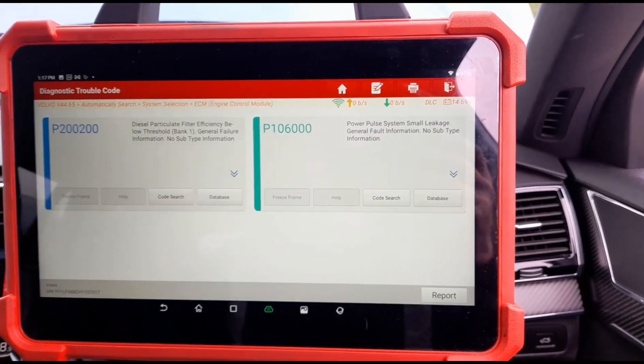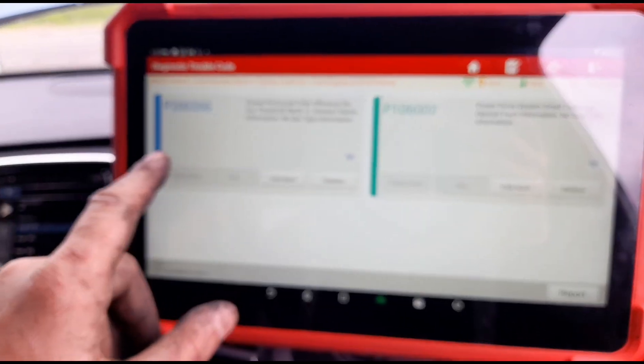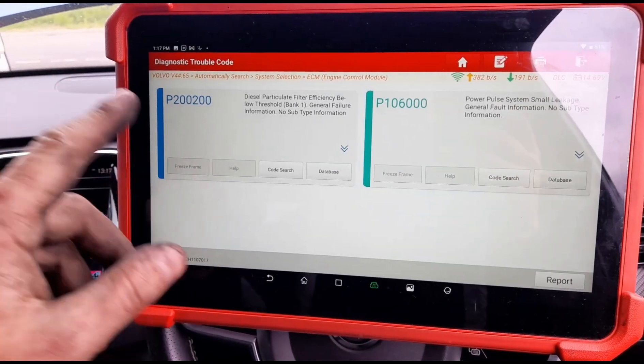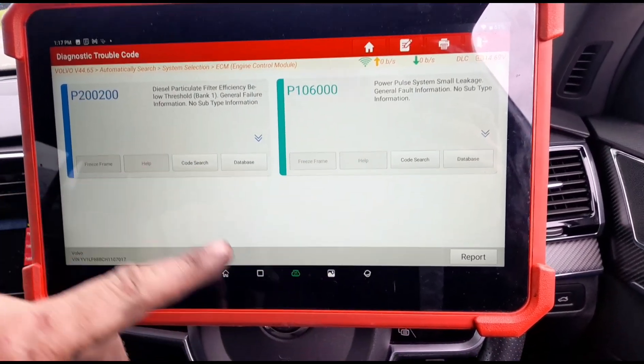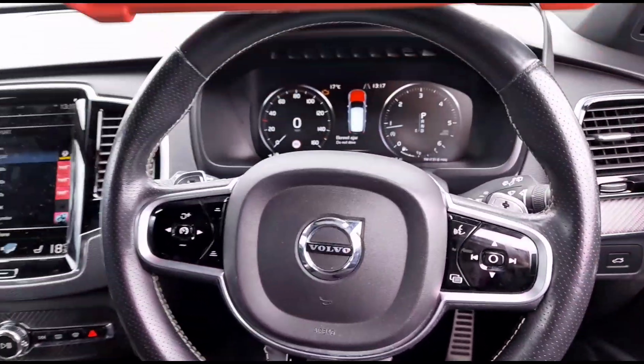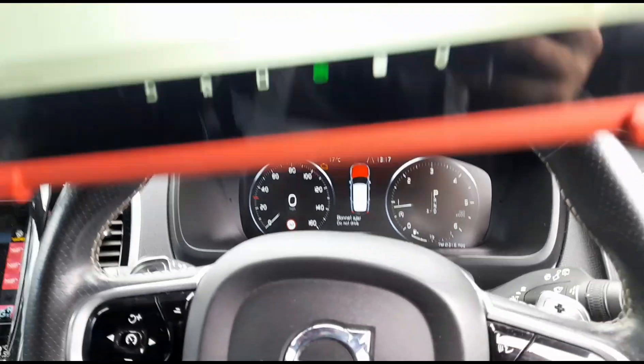It's been in the Volvo dealership — they've replaced the power pulse compressor and the pipes. He's then had a DPF cleaner and they've cleaned the DPF, but the lights have come back, the errors have come back, and the engine warning light has come back straight away.